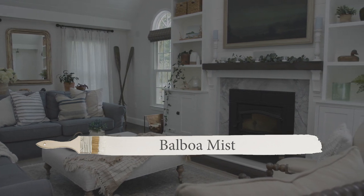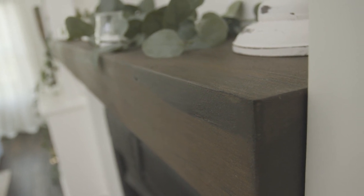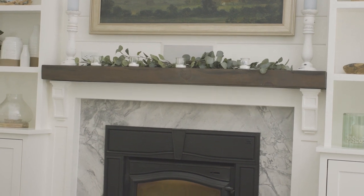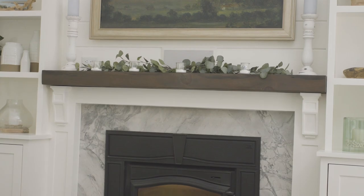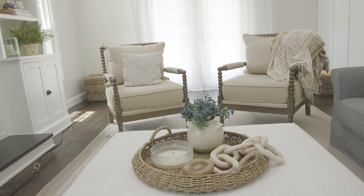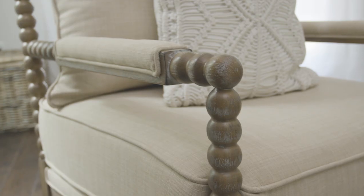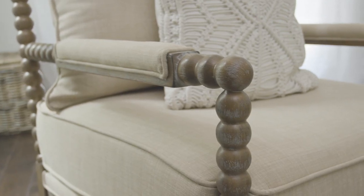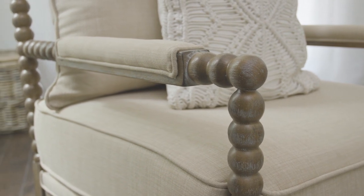Balboa Mist is the perfect light neutral for this room. I love the way it breaks up all of the white and I think it's the perfect compromise in this space. I recently refinished the mantle because it had gotten a bit beaten up and there was some orange showing through. I used a custom stain color to match the shelves and island in the kitchen — I'll add that custom mix to the description below. We mostly used furniture and accessories we already had, but I did add two new chairs that were a perfect dupe of a very expensive version. I'll add those sources to the description below.